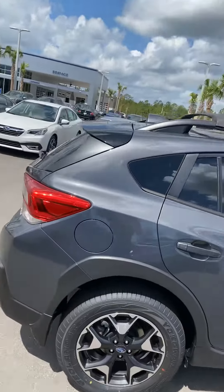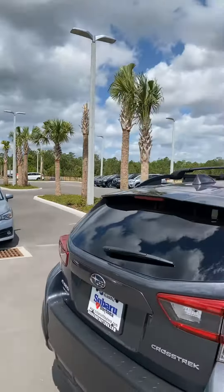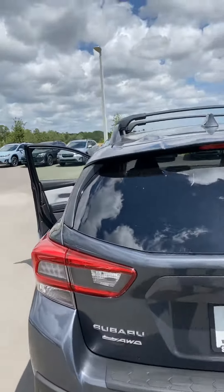This is a 2020 Premium Crosstrek, which comes standard with all-wheel drive.